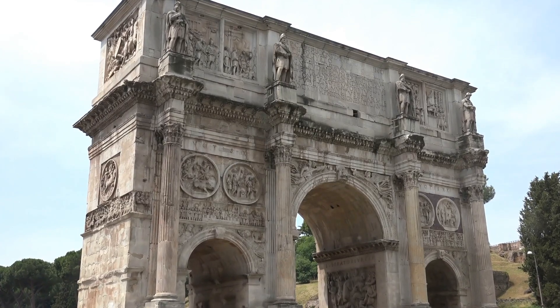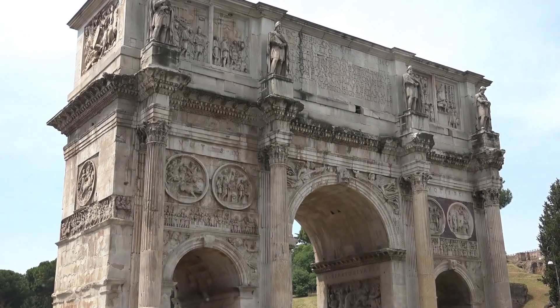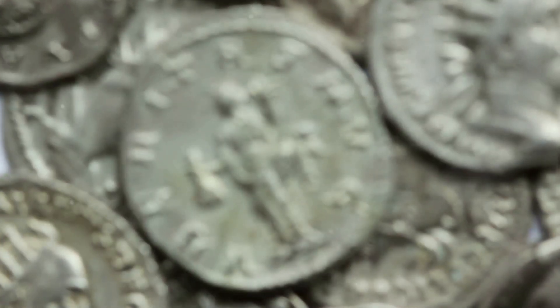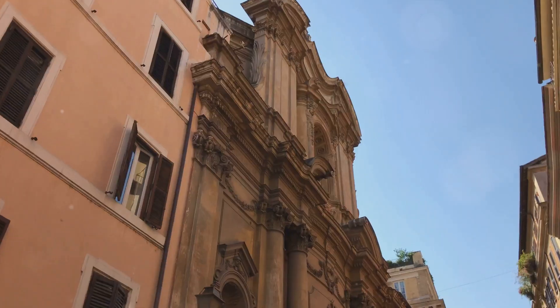These structures serve as enduring symbols of Rome's might and majesty. Their creations didn't just serve a functional purpose — they were a declaration of Roman identity and a testament to their ingenuity.